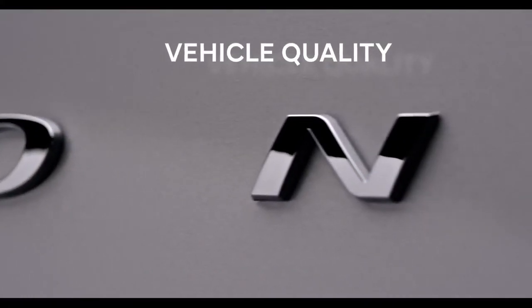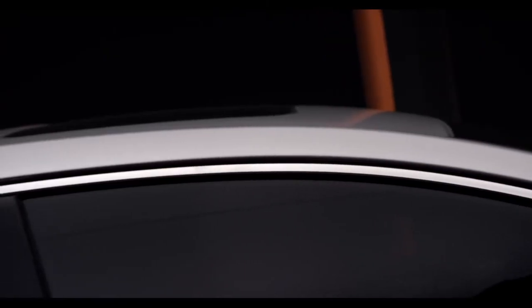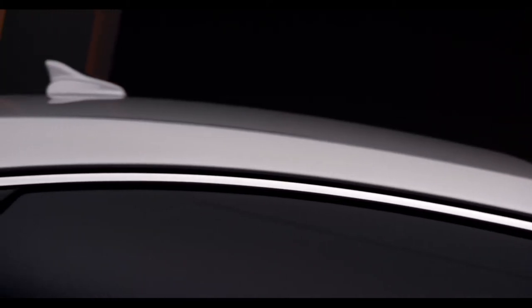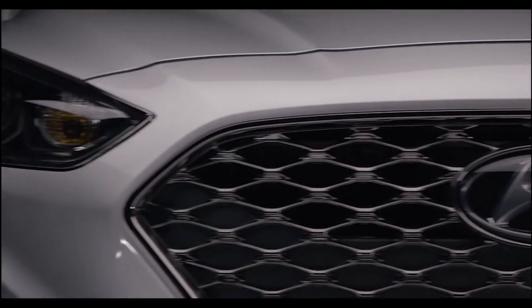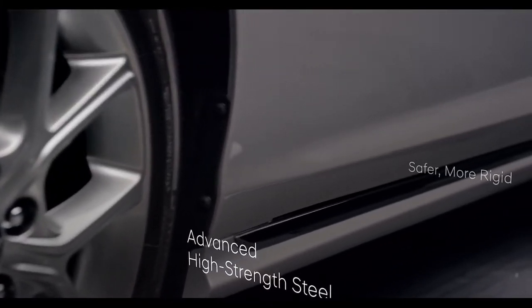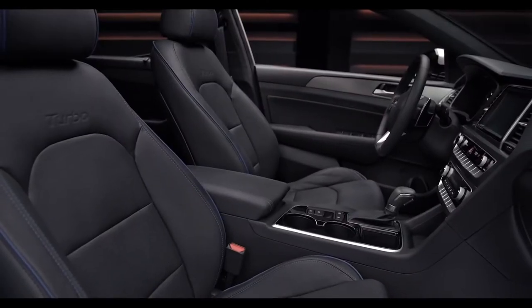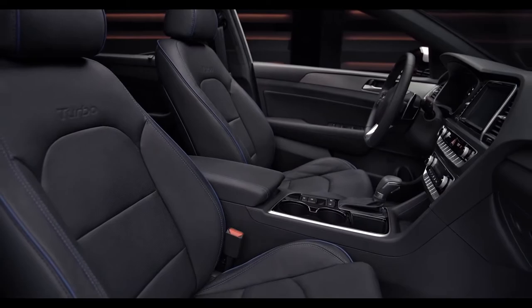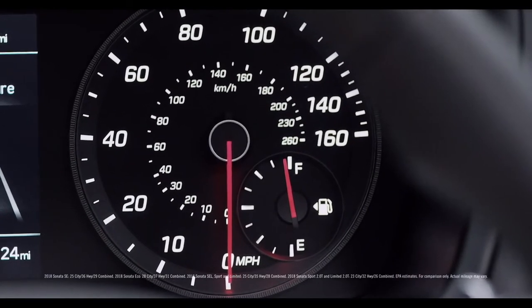Inside and out, no other material is utilized more in the creation of an automobile than steel, which is why we manufacture our own — because it allows us to control quality and ensure that it stands up to our stringent standards. The result is high tensile, advanced high strength steel that not only creates a safer, more rigid foundation and cabin, but also reduces noise, vibration, and harshness. Even better, this stronger steel is also more lightweight, which translates into better fuel economy.